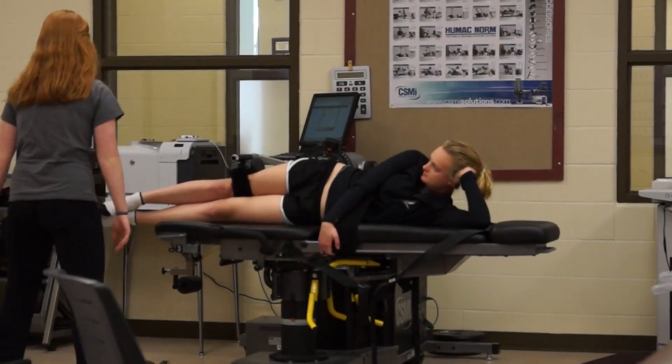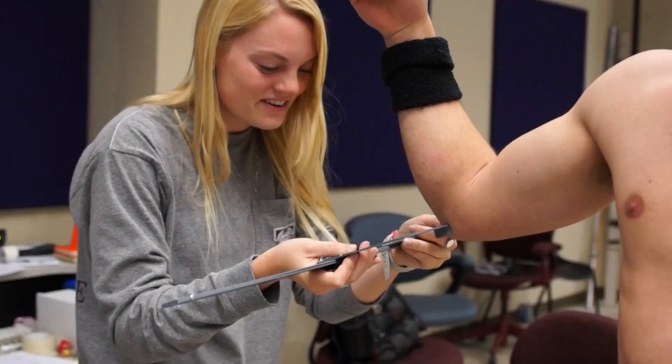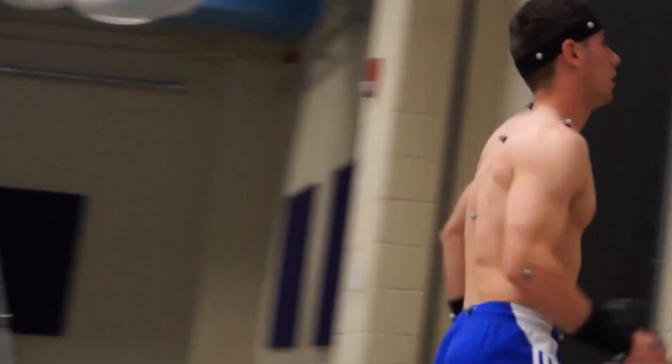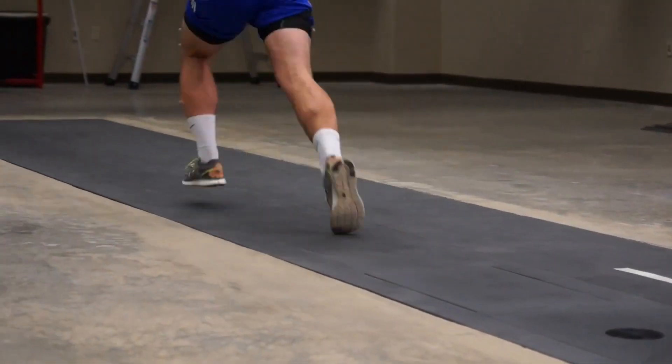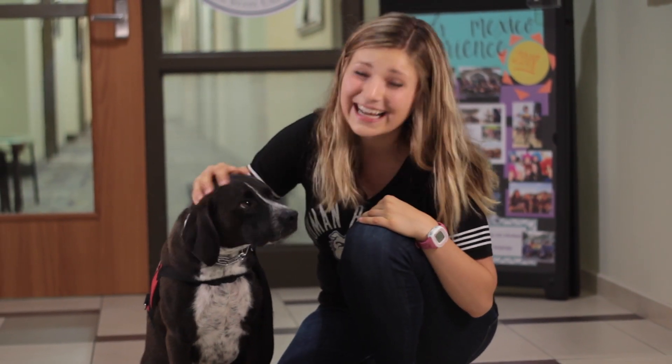I can't forget the Piper Movement Lab downstairs. With pressure plates built into the floor and flexible lab space that can be configured endless ways, health and exercise science students can design and run a ton of different types of experimental research. Soon, I'll have my very own client right here at the clinic. Ollie and I can't wait!